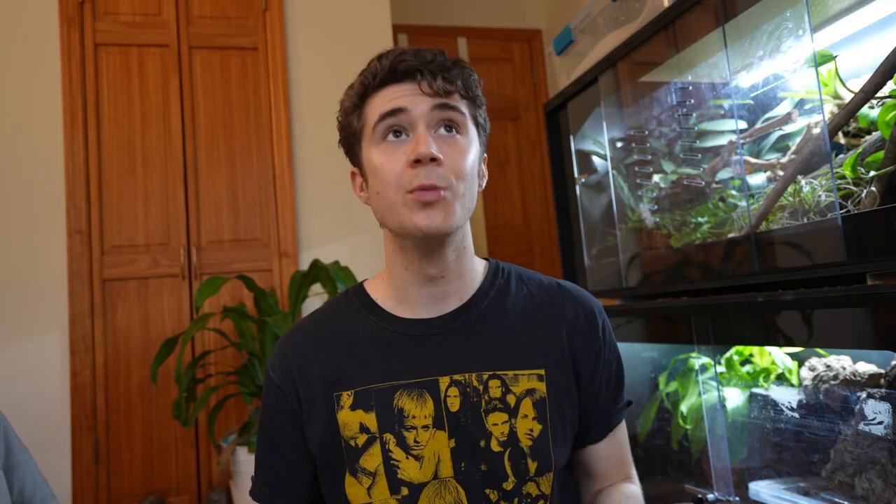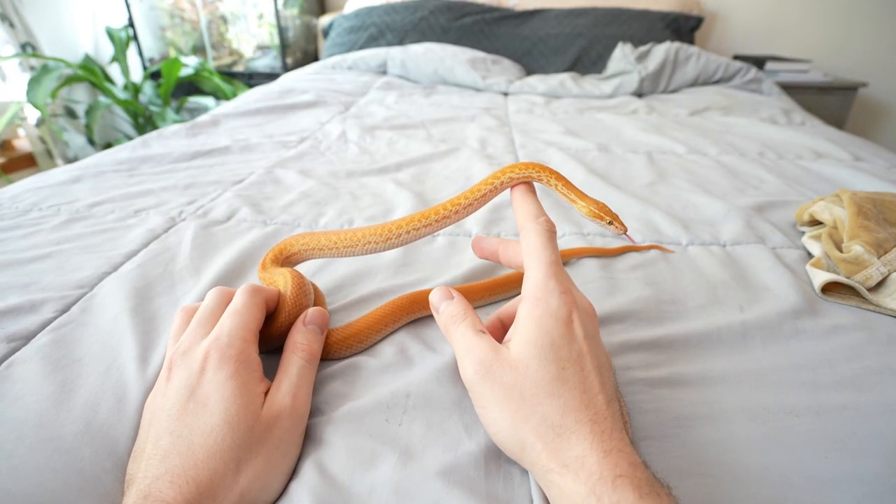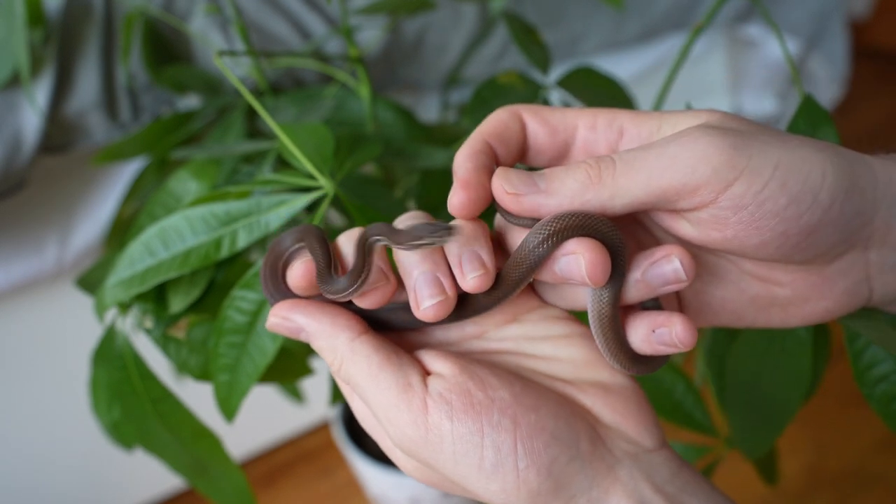Maybe another less fun fact is that their bite hurts super bad. I've never been bitten, but Penelope did bite the vet, and he said it was the most painful snake bite he's ever experienced. He bled a lot, so maybe it's true. And with how small these guys are, I would be surprised if that was true, but who knows?